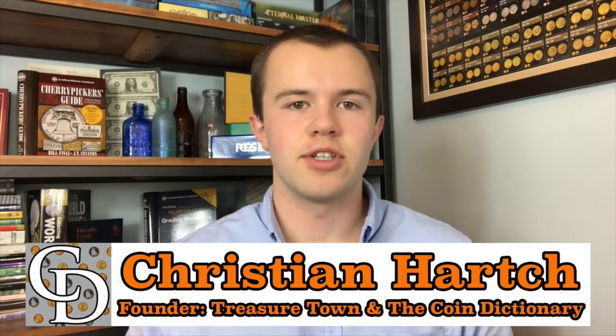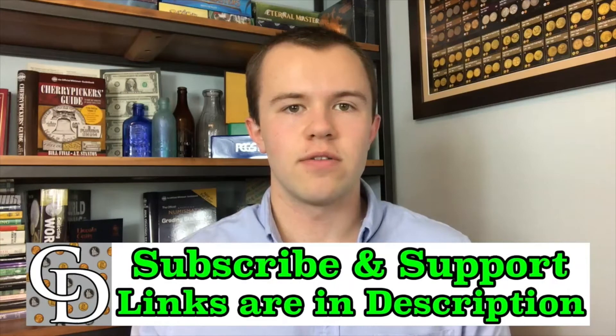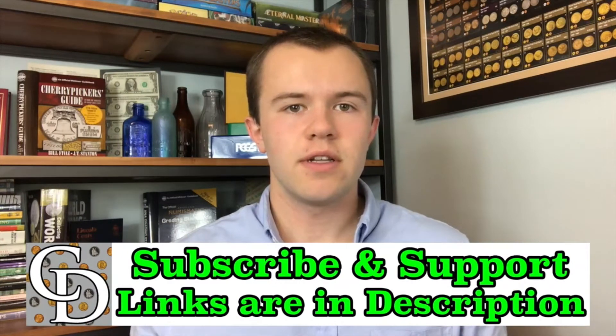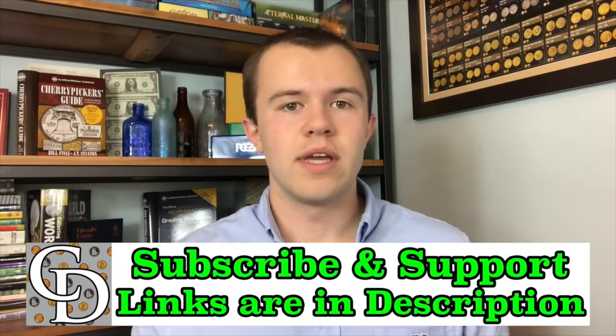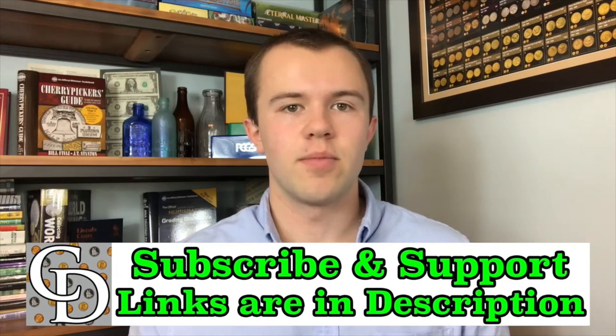I encourage you to subscribe to the channel, like the video, and check out my other channel, Treasure Town, and subscribe to that as well. If you're interested in supporting the channel financially, there are links below that are mostly affiliate links where you can purchase something you probably would have been buying anyway. By going through my link when you buy, there will be a kickback directly to the Coin Dictionary Project that will help support its operations.